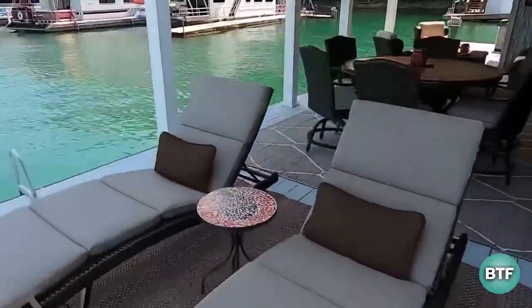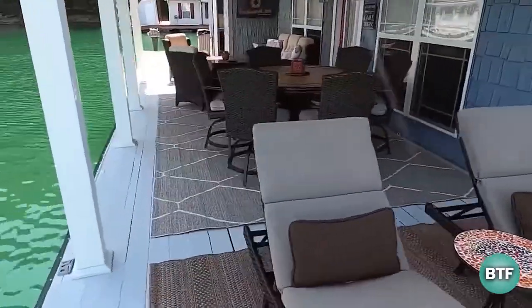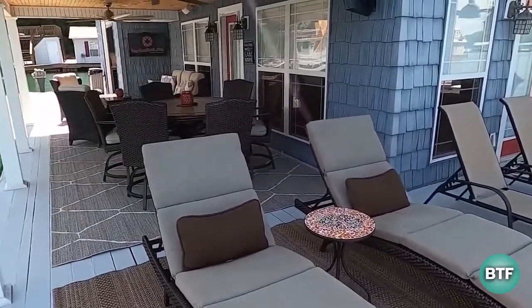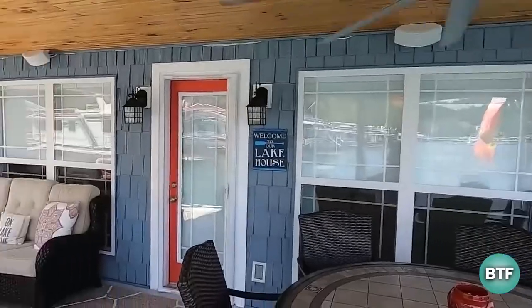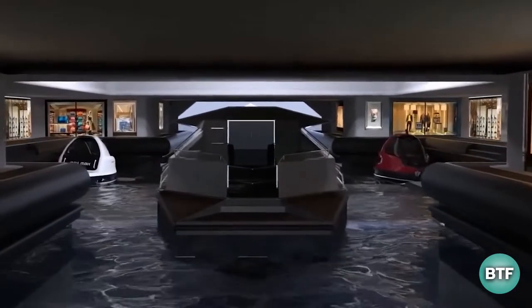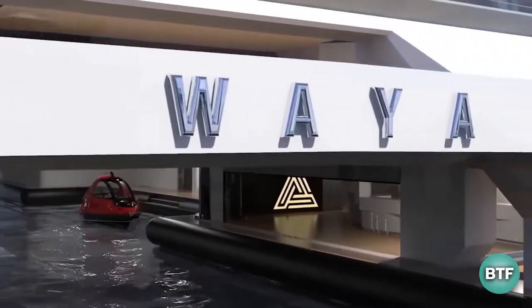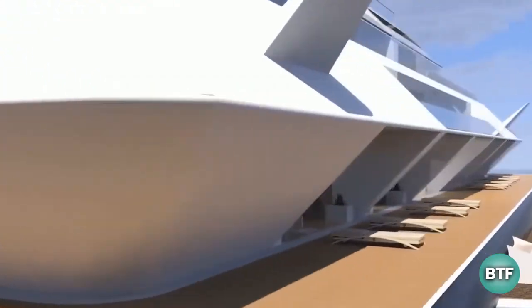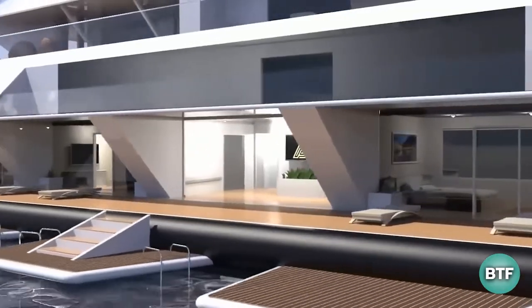The Ocean Builders team wants to make the technology available to everyone once they are confident it can be maintained elsewhere. People will travel to and from their sea pods using dinghy sailboats, motorboats, and local water taxis. Food and medication deliveries will be made by drones. Larger deliveries, recycling, waste, and debris will be transported by a different autonomous vessel.